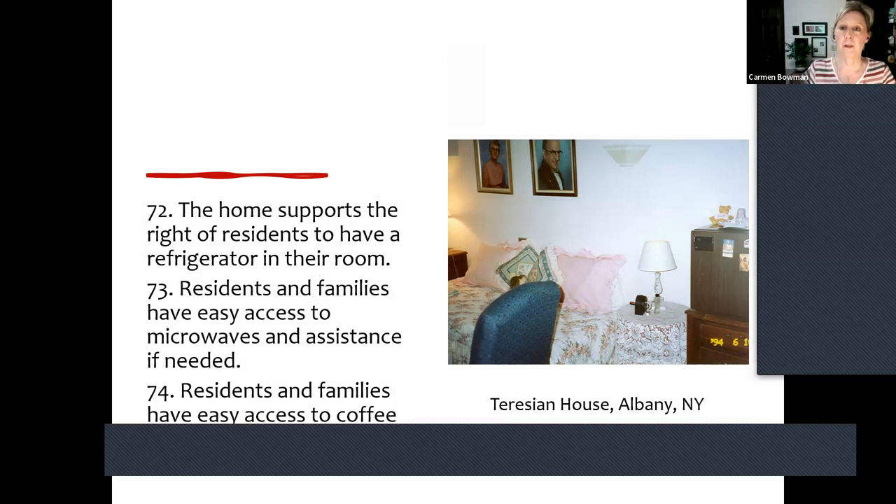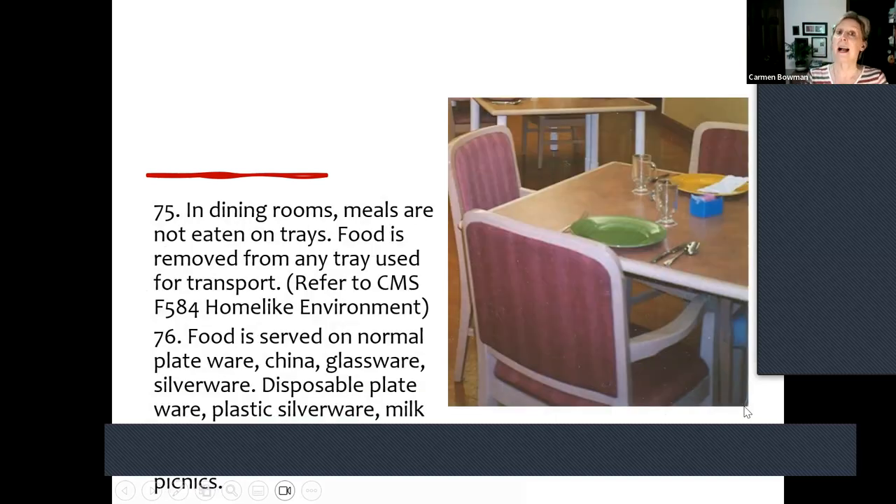Your home should support the right of residents to have a refrigerator in their room. Raise your hand if you're going to want a refrigerator in your room — two out of two! And residents and families have easy access to microwaves. We really wanted to say a microwave in the room but couldn't make that work for everyone, so easy access is the next best thing. The same with a coffee maker — personally I'm going to want my own coffee pot in my room. As baby boomers come, you'll hear more of that. At least don't say no.